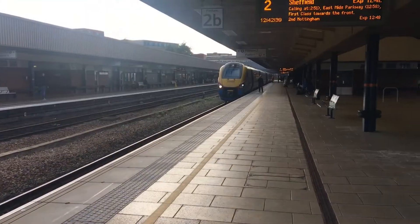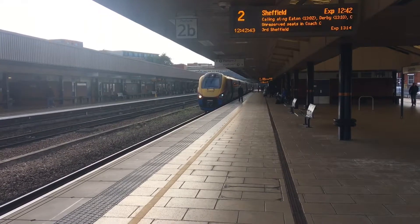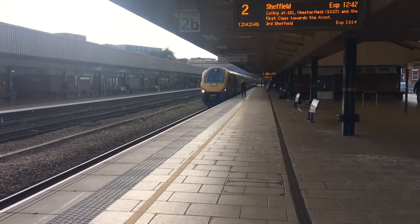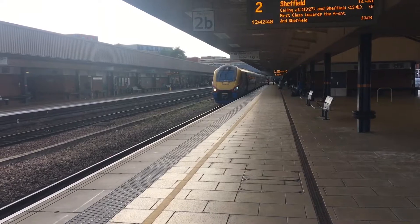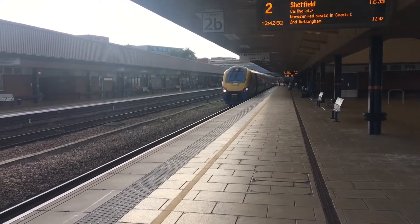This is a Meridian Class 222 on platform two of Leicester train station. I suppose it's going to Loughborough, or going through Loughborough. Some go through Loughborough, some don't — I never know which ones go through and which don't.